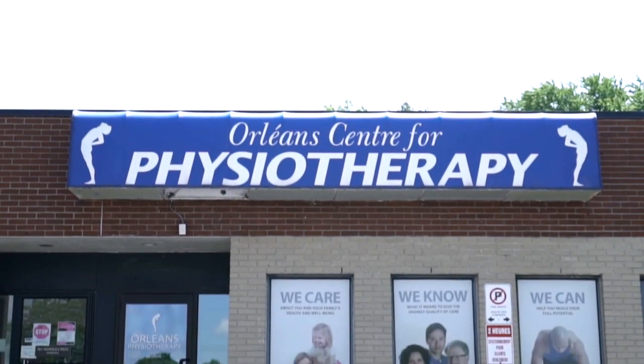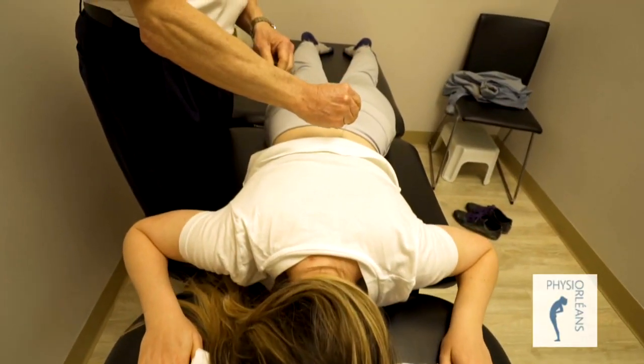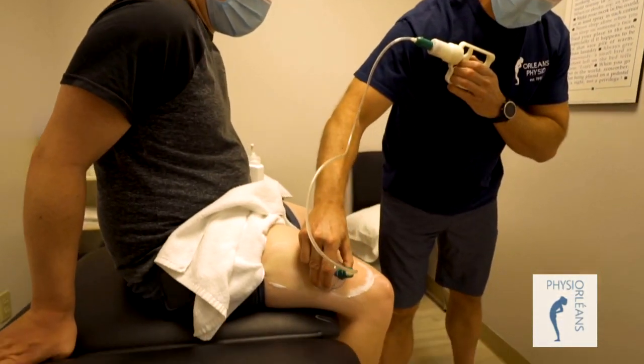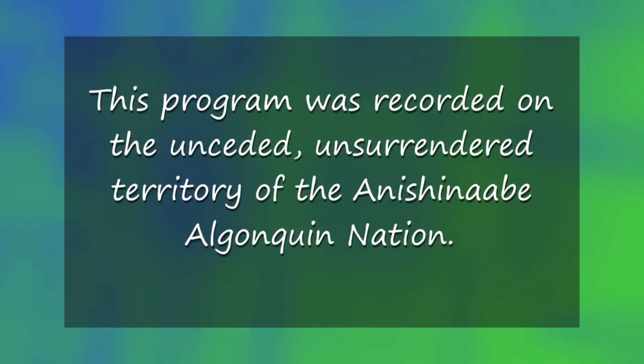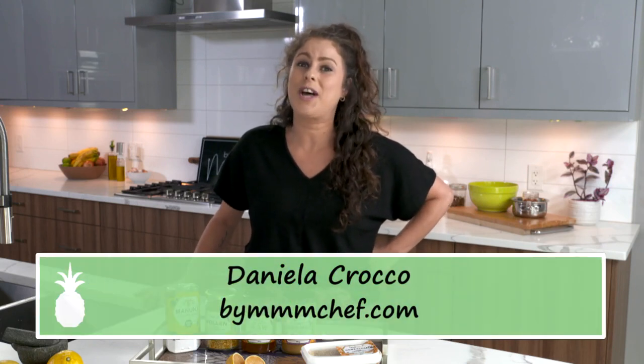Simply Cooking by Chef is brought to you in part by Orleans Physiotherapy, specializing in a wide range of physical rehabilitation services including acupuncture, cupping, and more. Orleans Physiotherapy — keeping your family moving since 1990. This program was recorded on the unseated, unsurrendered territory of the Anishinaabe Algonquin Nation.